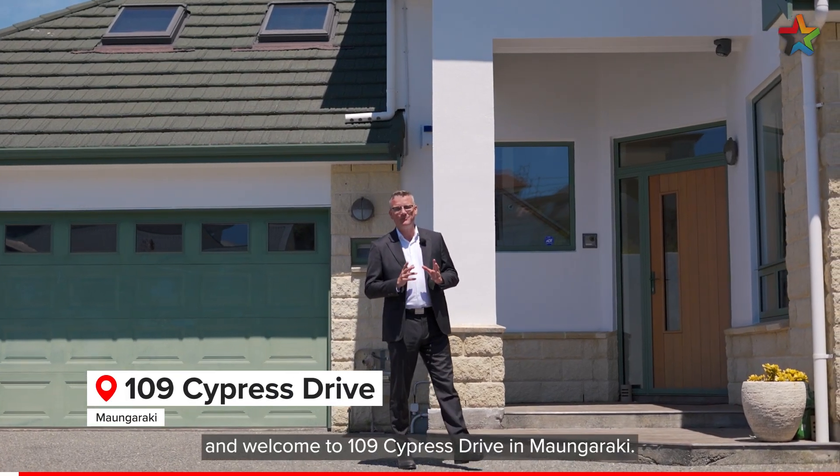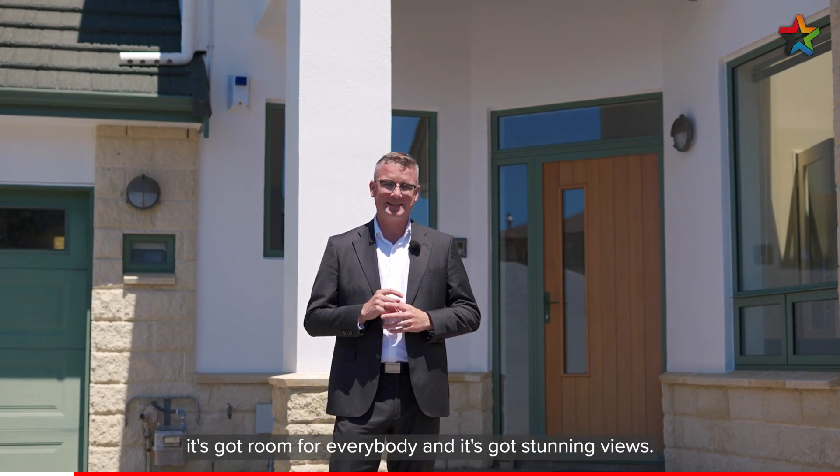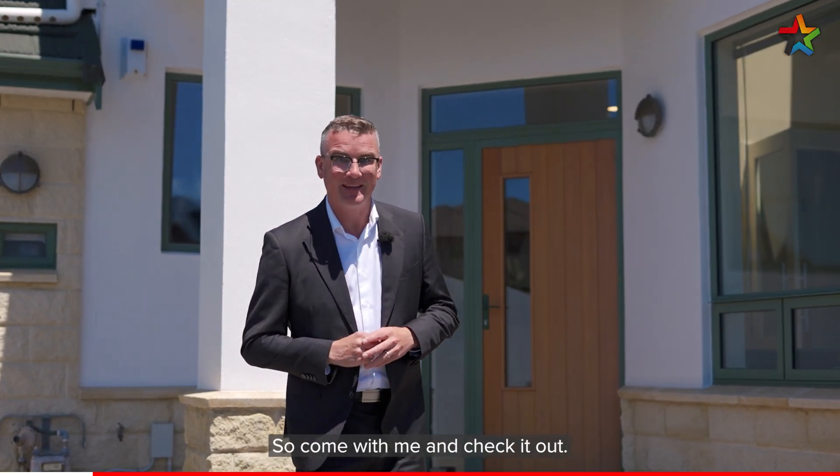Hi, I'm Shane Brockelbank and welcome to 109 Cypress Drive in Mangaraki. This is a wonderful family home — it's got room for everybody and it's got stunning views, so come with me and check it out.